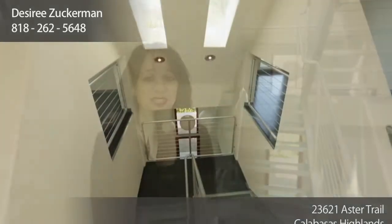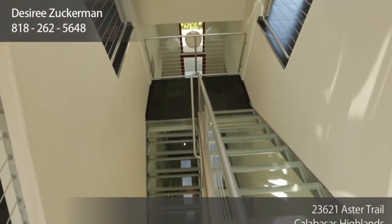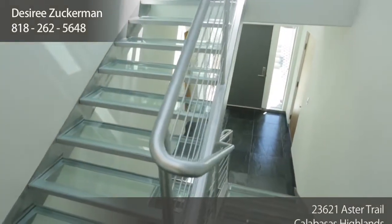One of the coolest features of this house is the centerpiece glass stairway. It's really cool, it's multi-levels, and it is literally made of glass and steel.